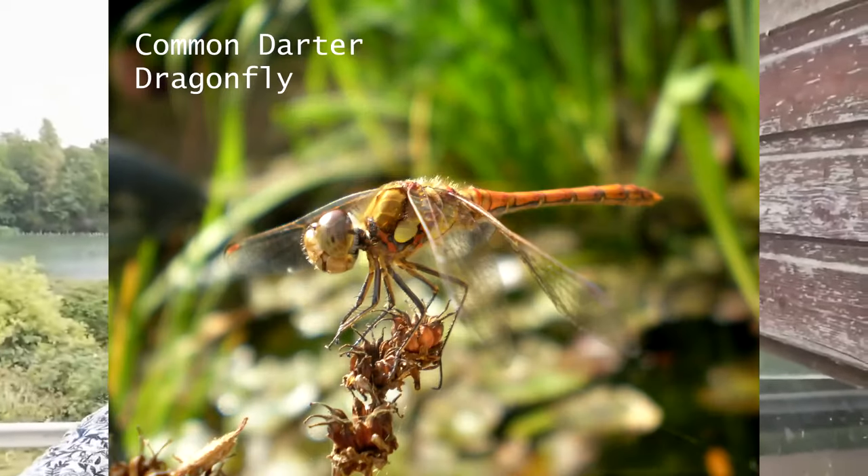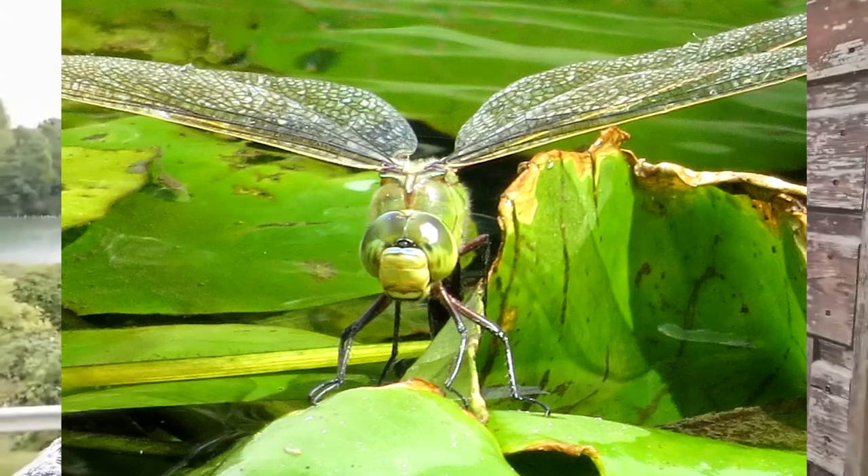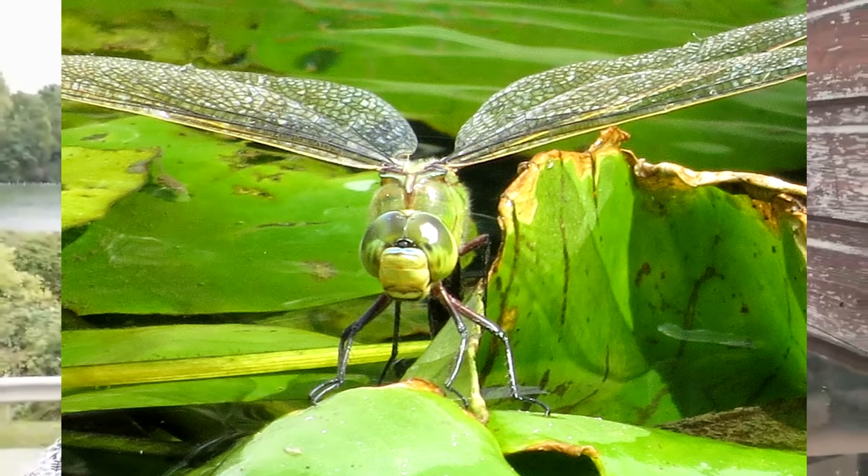Dragonflies are incredible insects. They first evolved around 300 million years ago — one of the first flying insects on Earth. Back then they had a wingspan of around two and a half feet, which is incredible. Today the longest you'll find is probably around five to six inches, but they're still one of our biggest insects. They have absolutely beautiful, jewel-like colors, and they have huge compound eyes made up of hundreds of tiny eyes, so they can see all around in all directions.